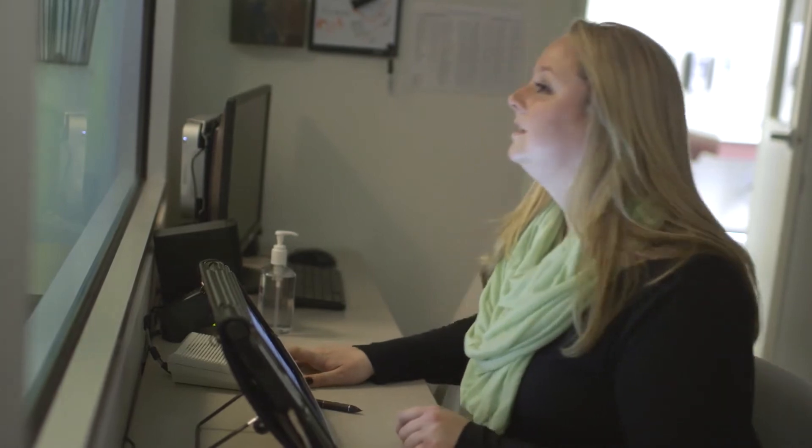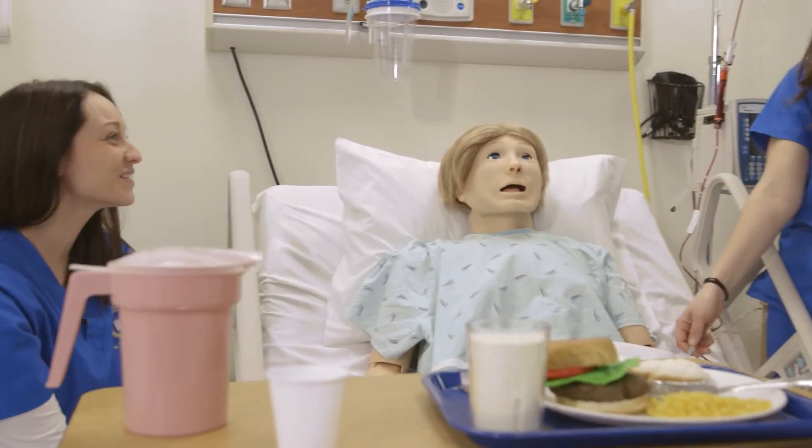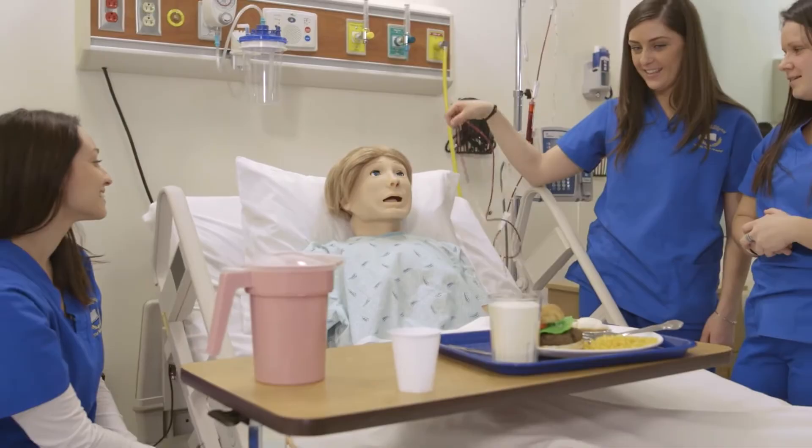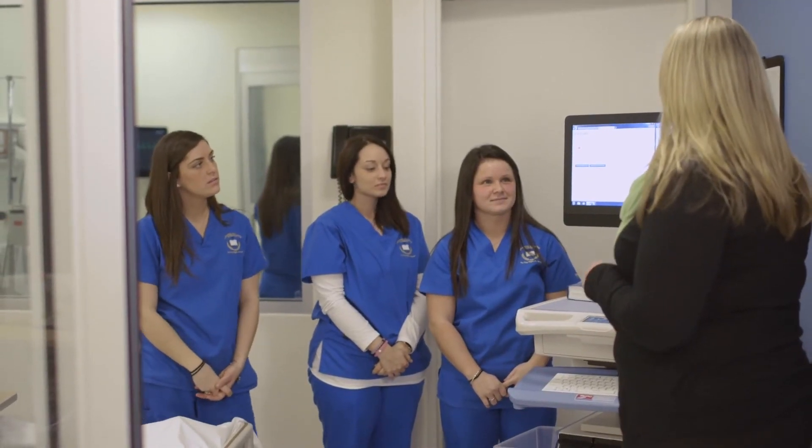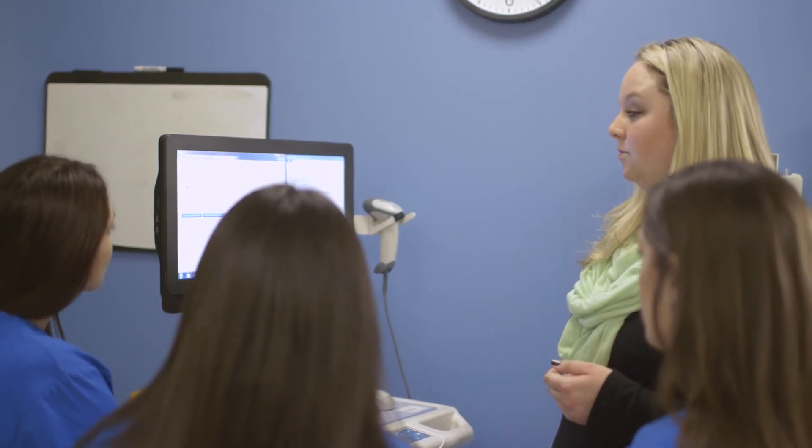I think Labore is different in that some people may think they're not going to have this technology, but then they walk in the door and see the sim room and it does have cutting-edge technology, and it really brings a whole different aspect of nursing school to the students.